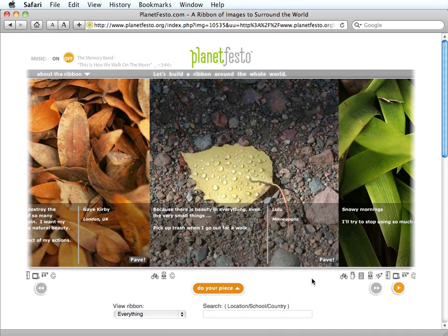Your image will add another 6 inches to the ribbon of images, and your comments will be shared with anyone viewing the ribbon.